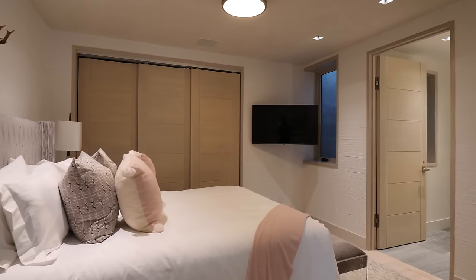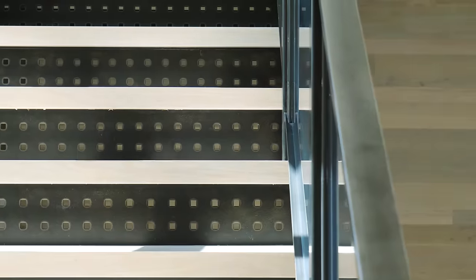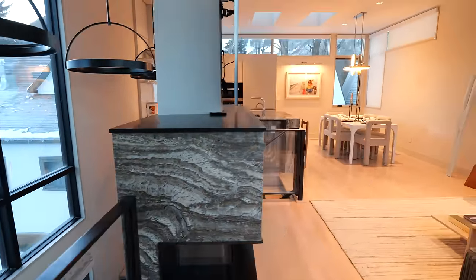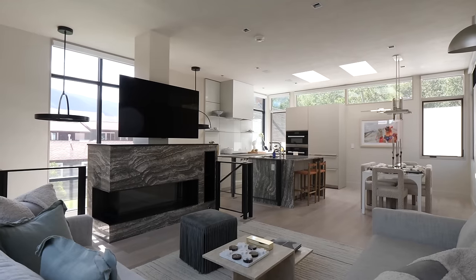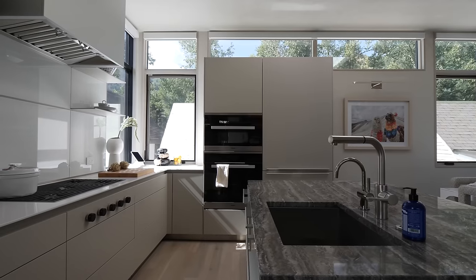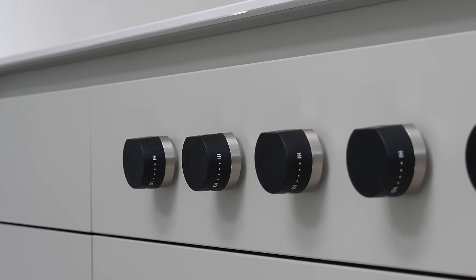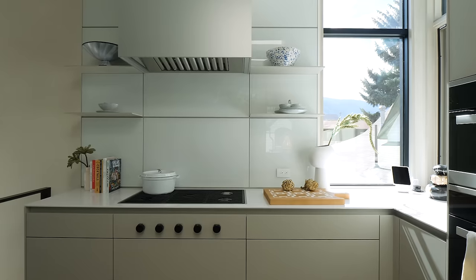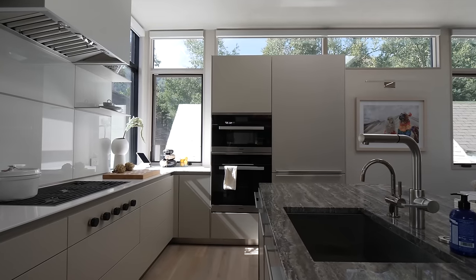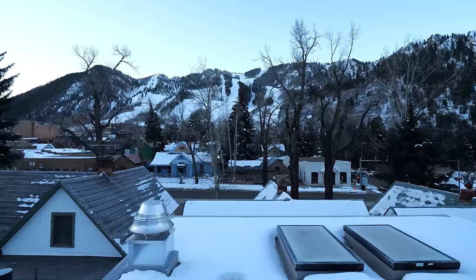Both lower-level bedrooms have ensuite bathrooms and are pretty large with great natural light. Up on the third floor is the communal area — the living room, dining room, and a fully modern kitchen. The stove is built into the counter, and everything is stone, sleek, and modern. You can see from the previous rental that the finishes have gone up a notch.